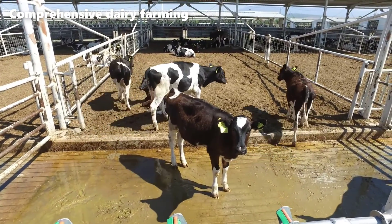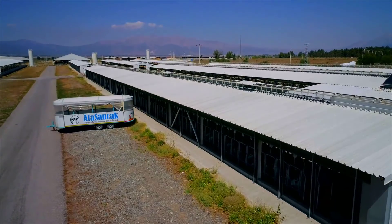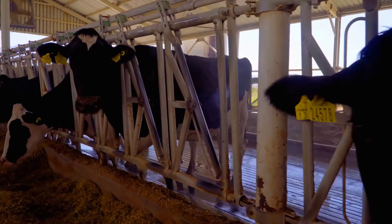At the cow farm, maintaining pristine barns is a process ensuring the health and well-being of the animals. The barns are equipped with cutting-edge systems, notably the innovative flashing system, promoting elevated hygiene levels.